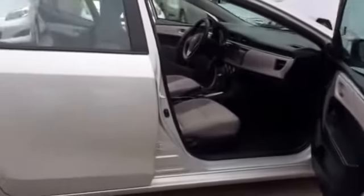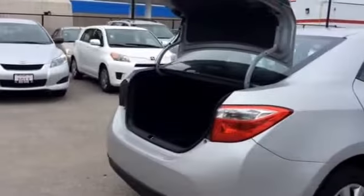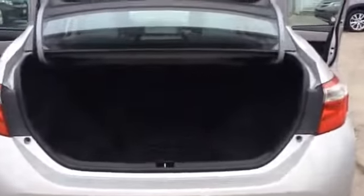And lastly, we're going to take a look at the trunk. There's your look inside.